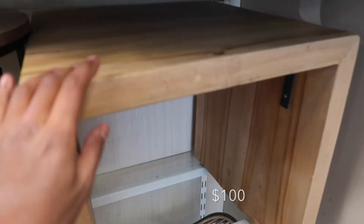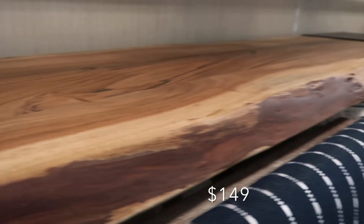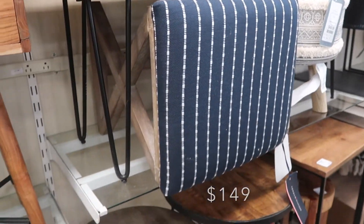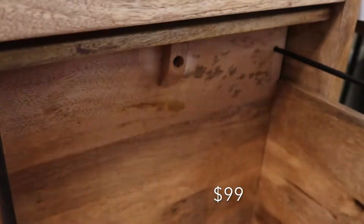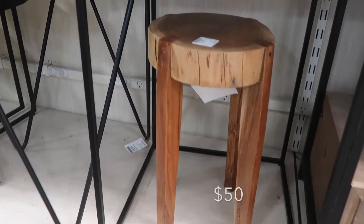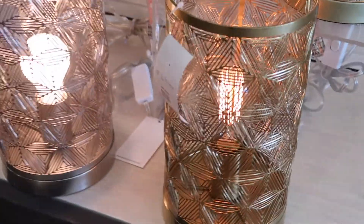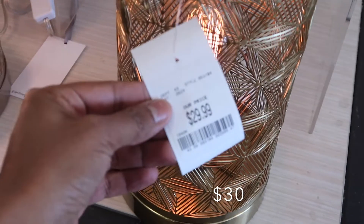This all-wood side table is really nice — it's going for a hundred dollars, very good quality and very heavy. This wood bench is really nice; I would paint the legs gold, and it's $149, very good quality. This wood file cabinet is really nice for an office — it has a drawer on top and gold legs for a hundred dollars. This cute little plant stand goes for fifty dollars, and these lights have a gold tint — thirty dollars.